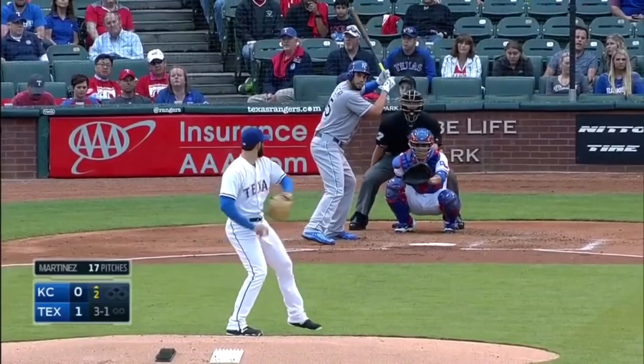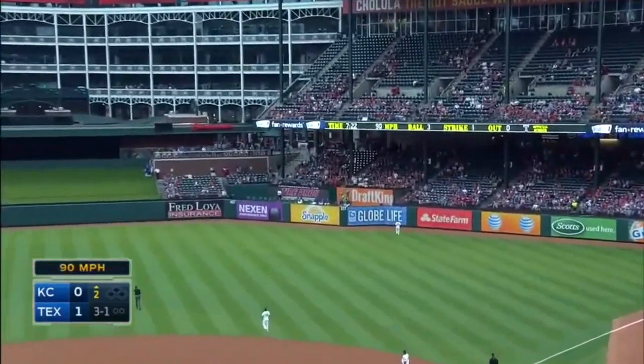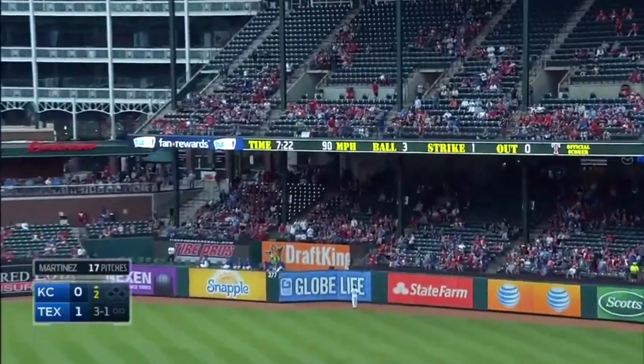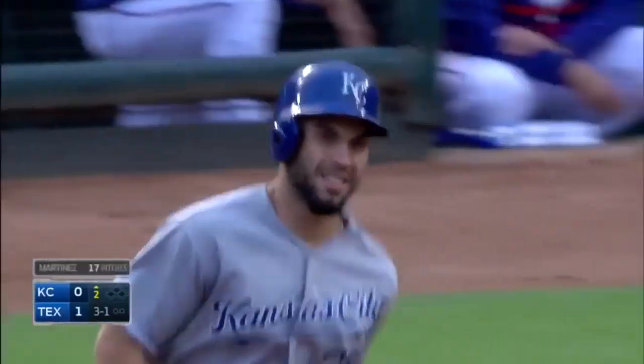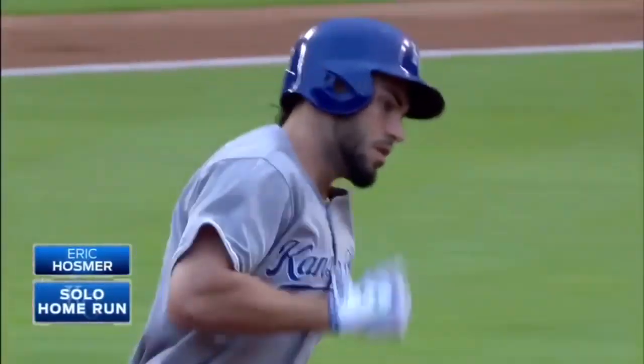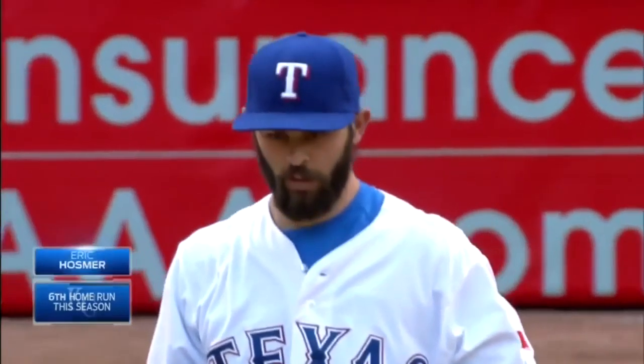He's coming in. And there's a high drive to deep right field and Hosmer on the fifth pitch he sees — blasts one out!